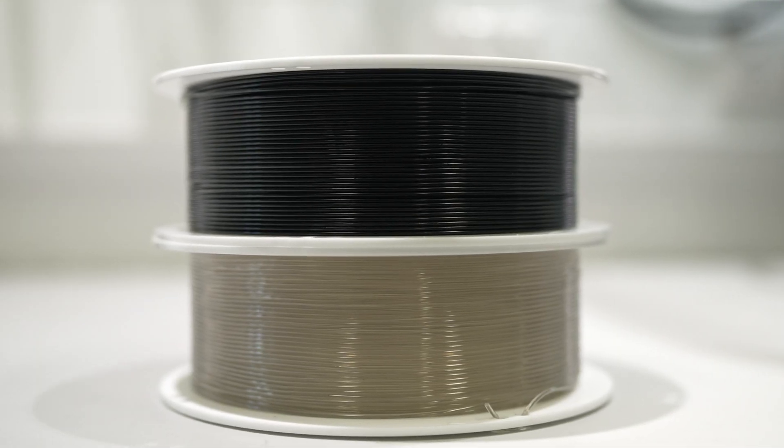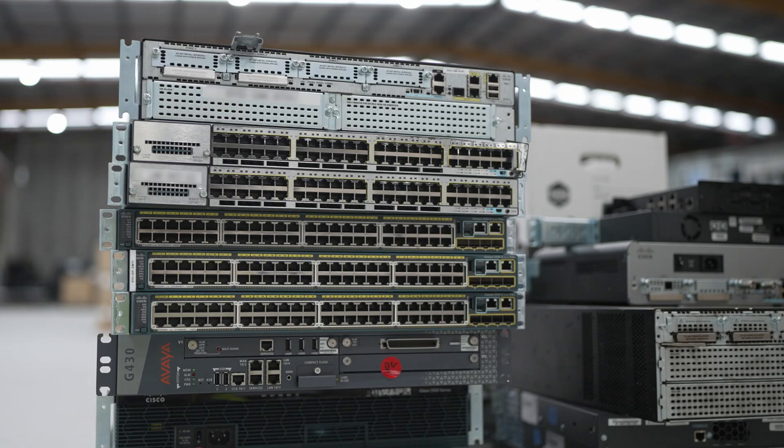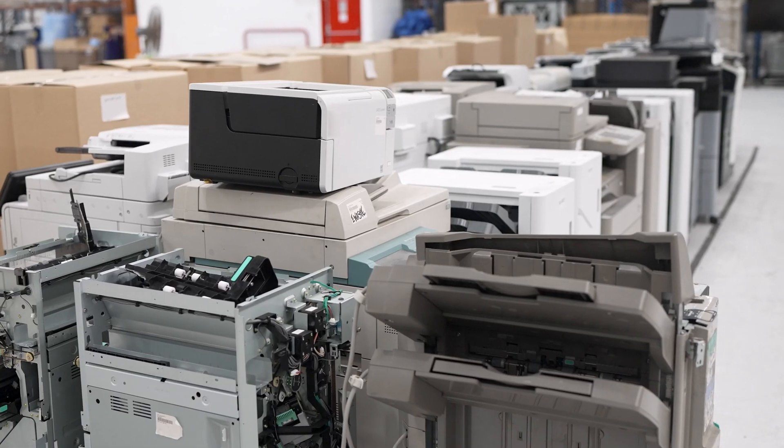When companies and schools and universities are refreshing their fleet of laptops or technology and data centers, they'll engage organizations such as us to go in there and collect that old equipment and then on-sell those devices.